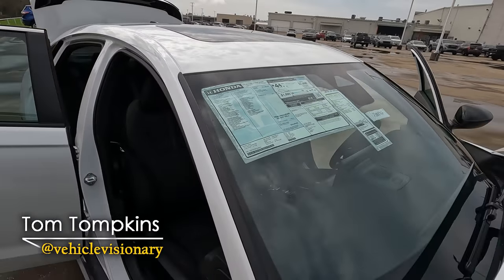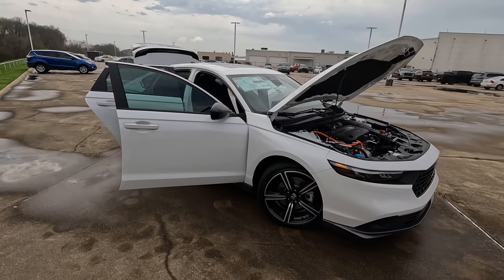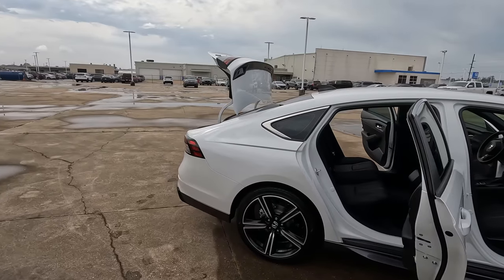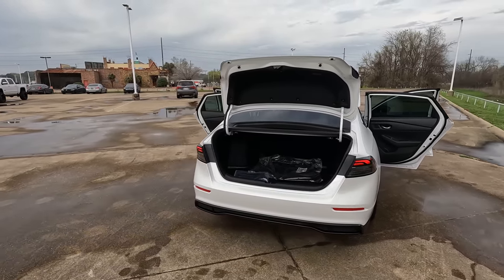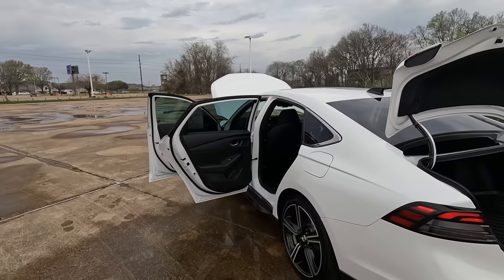This is the 2023 Honda Accord Sport. Is it the sportiest looking trim level of the all-new fully redesigned Honda Accord? You'll have to tell me what you think down in the comments as we work our way through the tour on this model that I borrowed from my friends here at Holmes Honda in Shreveport, Louisiana. It has an exterior color of platinum white.